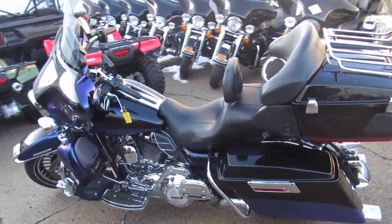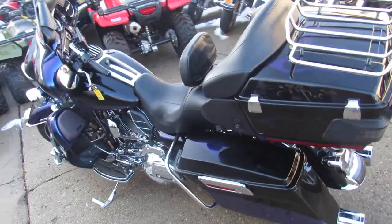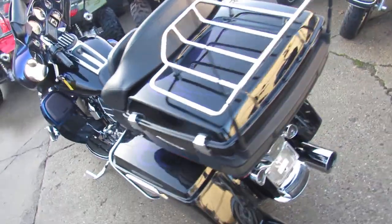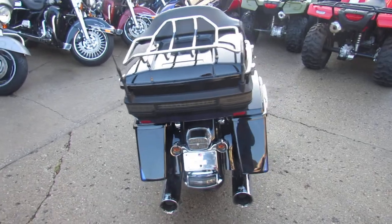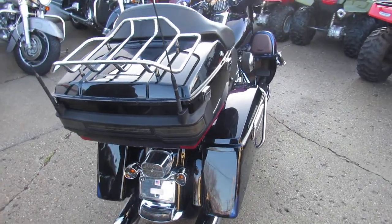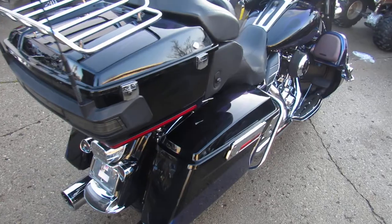Hey guys, it's ApprovalPowerSports.com here, used Harley-Davidson headquarters of the Midwest. We've got over 300 used Harleys in our showroom for sale. We've got guaranteed financing, out-of-state financing, I can assist in shipping nationwide, all kinds of stuff going on here.